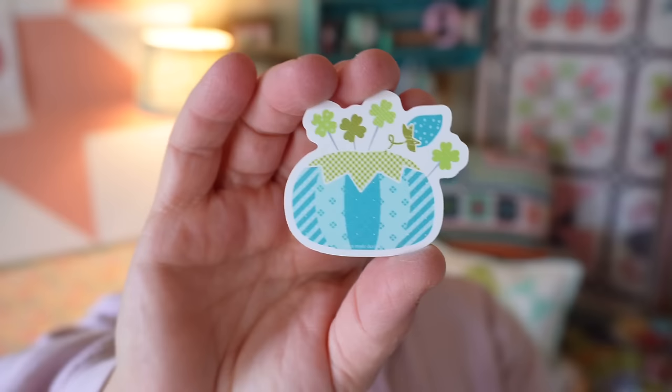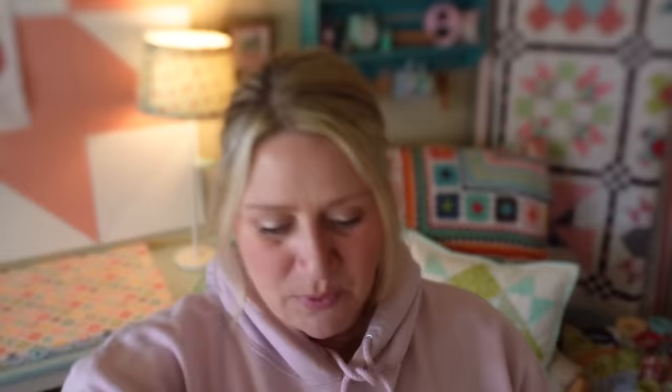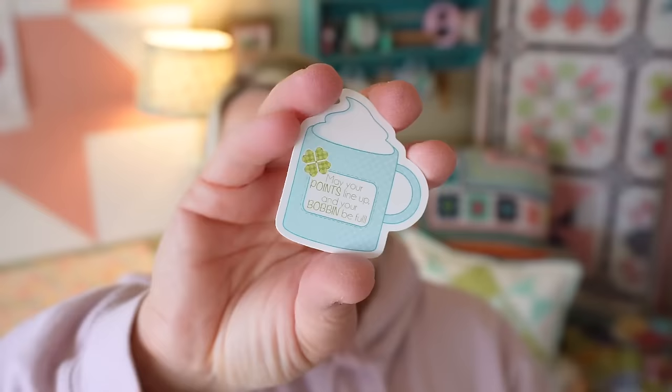They all feature a different pin cushion so you can have a little collection of pin cushions when you're done. This is the March one — it has little clovers for the pin heads. Super cute. This month I went with a kind of blue and green theme and you'll see that when we get to the stitchy and quilty versions as well. There's also a little patchwork clover in there.